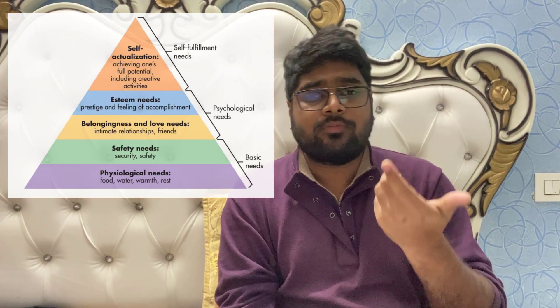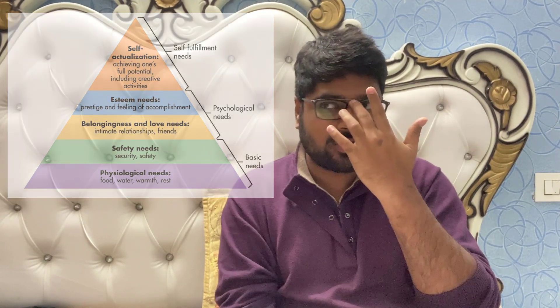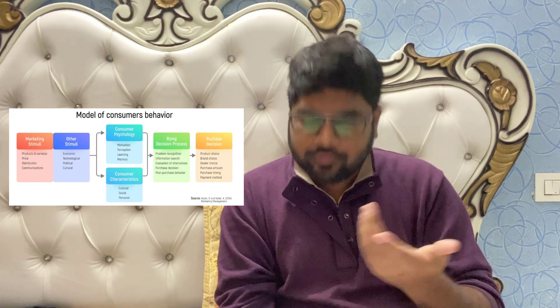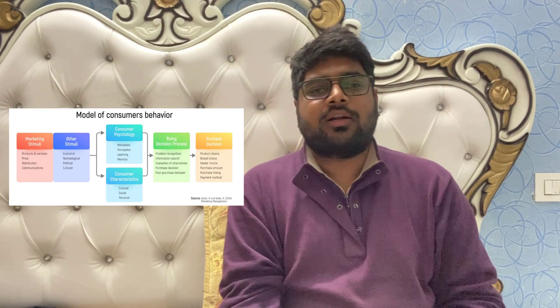This was just one part of motivation. Other parts of consumer psychology include perception, learning, and memory, which we will discuss in future videos. I hope you found this video on Maslow's Hierarchy of Needs useful. Please like, subscribe, and share. Take care of yourself — thank you.